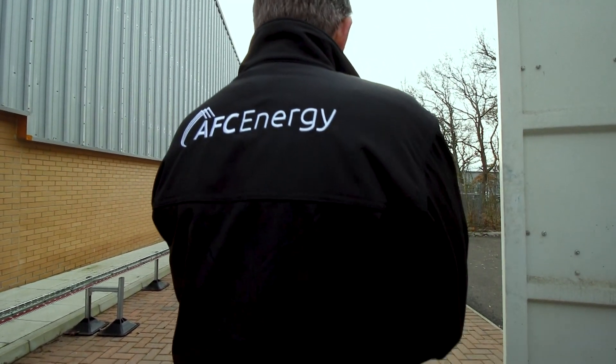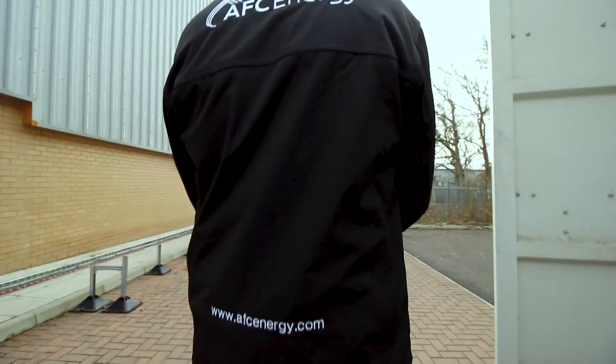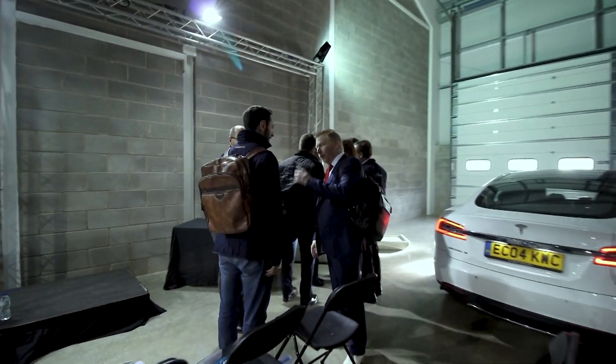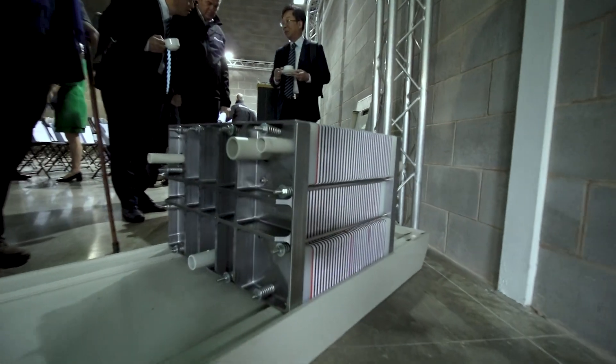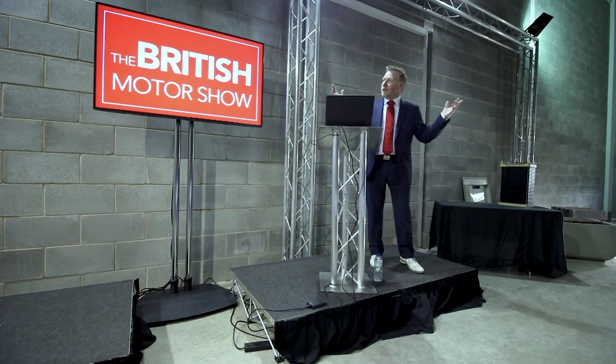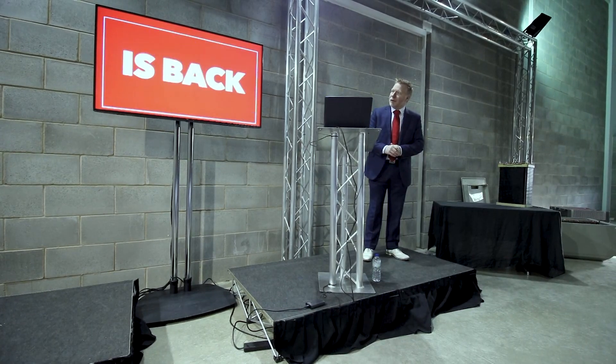For more information, contact AFC Energy or visit their website at www.afcenergy.com. Also announced yesterday, AFC Energy have now partnered with the British Motor Show in August 2020 at the Farnborough International Exhibition Centre. For more information on that, check out the British Motor Show website.